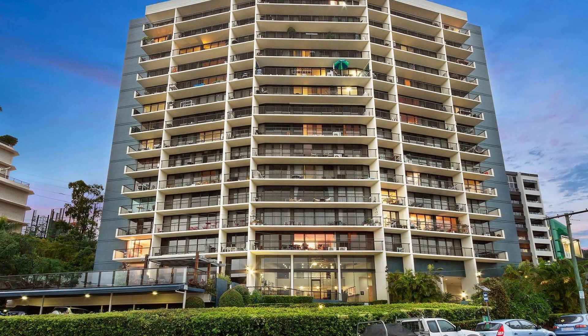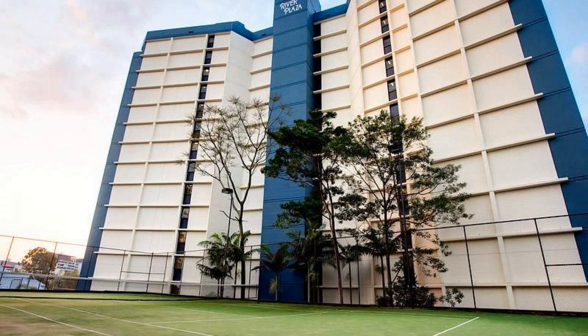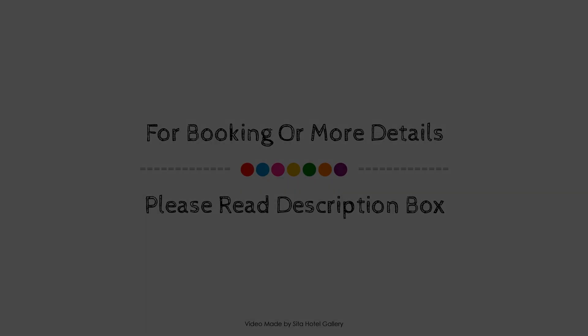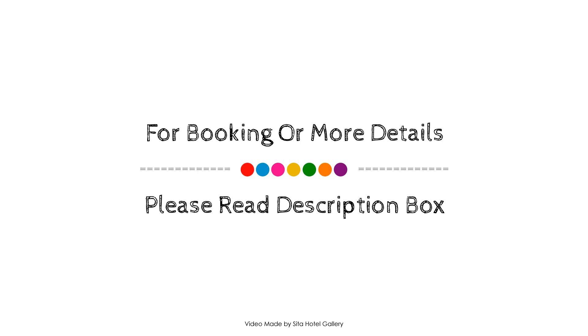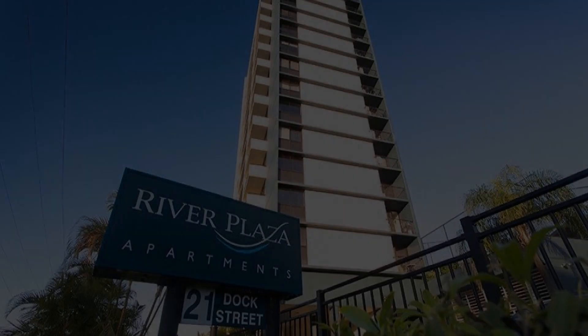If you want to get more details about this property, please check the description of the video. If you have any problem booking a room in this property, then you can drop a comment and we will help you.